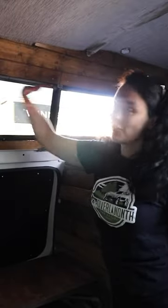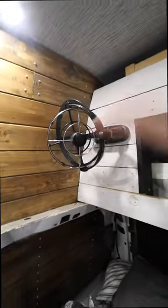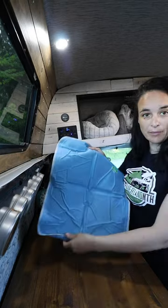I also make sure that all my windows are open. I have a fan here to help circulate the air inside the van. My cat kitty also has a cooling pad that she sometimes sleeps on.